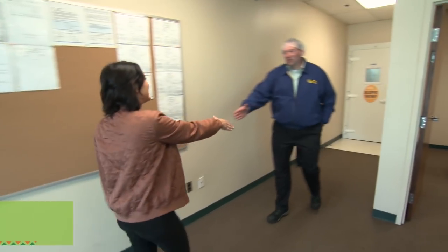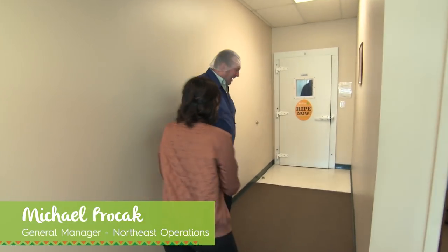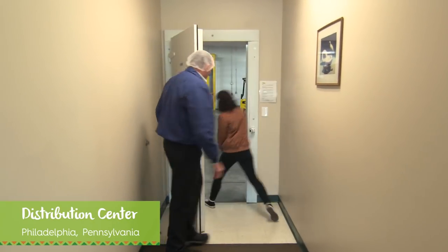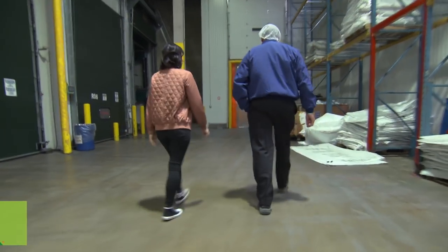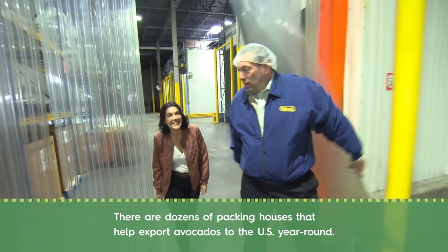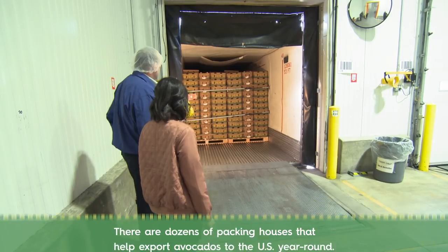Hey Michael, so nice to meet you. Thanks for having me today — can't wait to see what goes on stateside here. I'm in Philadelphia at the packing facility. I'm super excited to see all the avocados that I saw being handled with so much love and care in Mexico finally get treated here. So here we are at the loading dock — we just had a truckload of avocados arriving, ready to be offloaded and put into production or storage until needed for customers.